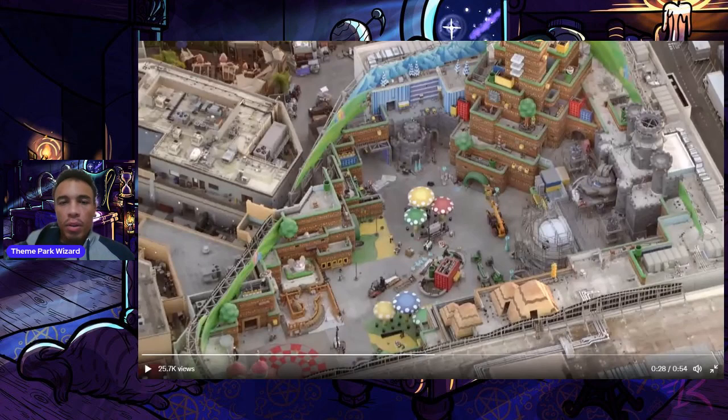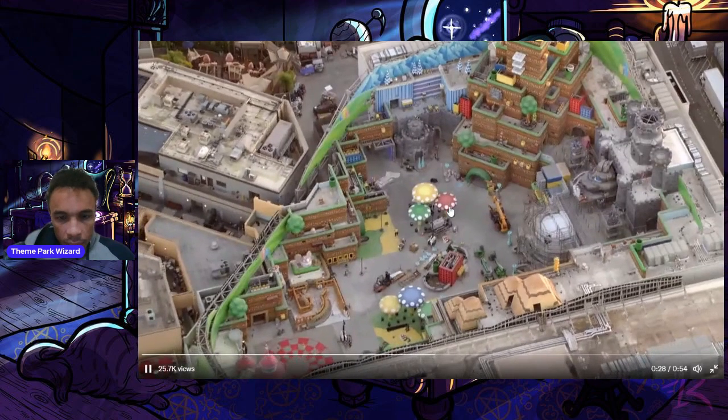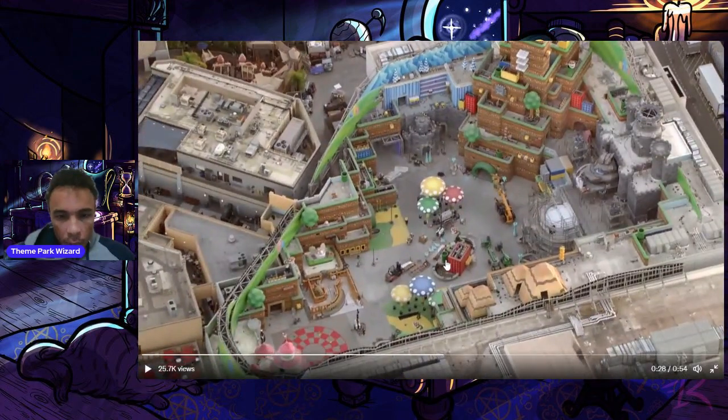There are multiple Nintendo stores for your merchandise needs. There's a nice little warp pipe here — I wonder if this will be a photo op or just a random warp pipe. I like the mushrooms in the land. Unlike Harry Potter which has actual pine trees because of its setting, this is a more cartoonish land and these mushrooms provide great shade in the rain and when it gets very hot outside.